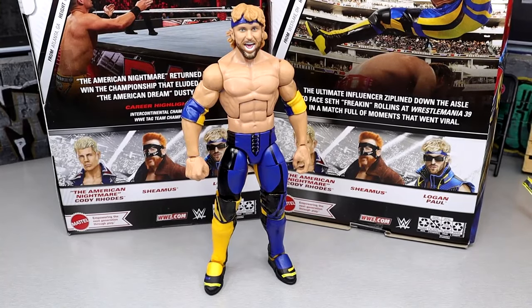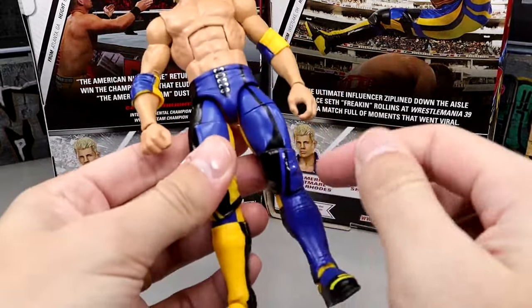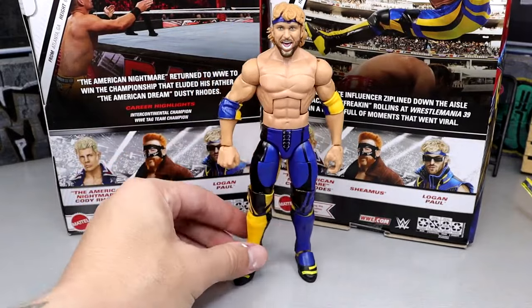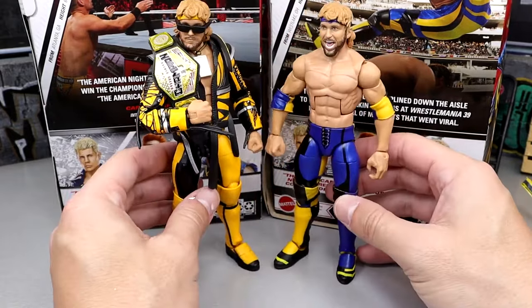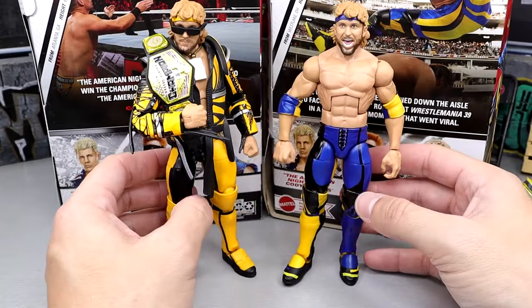The figure is very poseable on ball joints. Both Logan Paul figures from WWE — not counting the basic Championship Showdown pack with Roman Reigns — have been fantastic. I don't know if they're putting extra attention to detail into his figures, but it's certainly shown. He's on ball joints and can pose with the best of them, I don't think you'll have any issues.